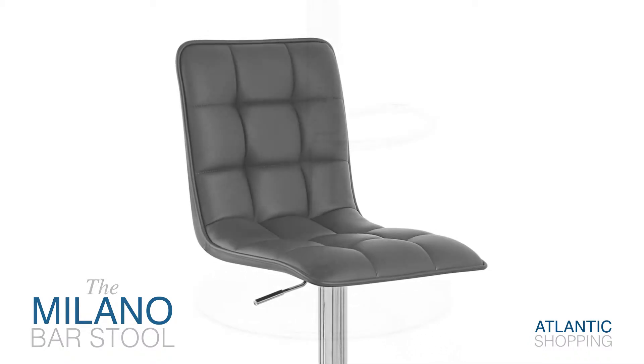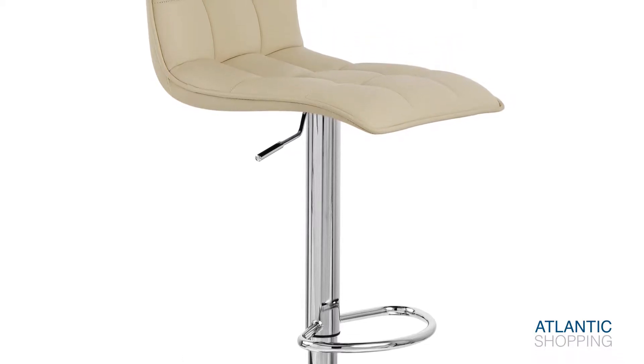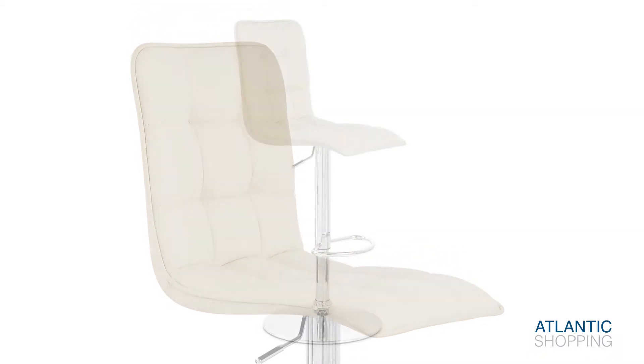A mirrored chrome column emerges from a roundish base and supplies much of the stool's stunning structure. A round footrest caters to your lower body, while a rubber ring encircles the underside of the base with the intention of protecting your floors from scratches.